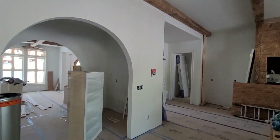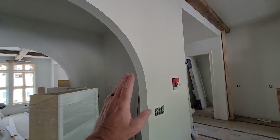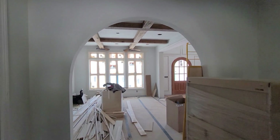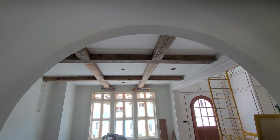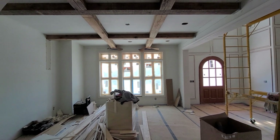Then we look to the left — wet bar here, cabinet going all the way to the top, rock on this wall with glass shelves. Another look at the dining room — coffered ceiling. And you already saw the view out front, so you can imagine what that's going to look like.